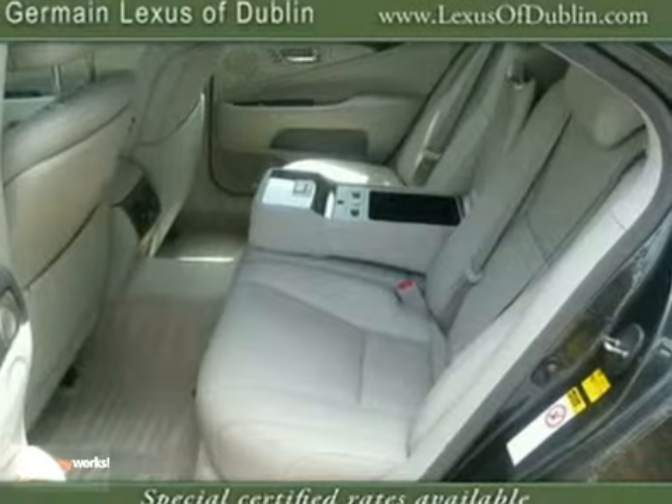Plus, with a navigation system, heated leather seats, and low miles, this gorgeous Lexus won't be here for long.